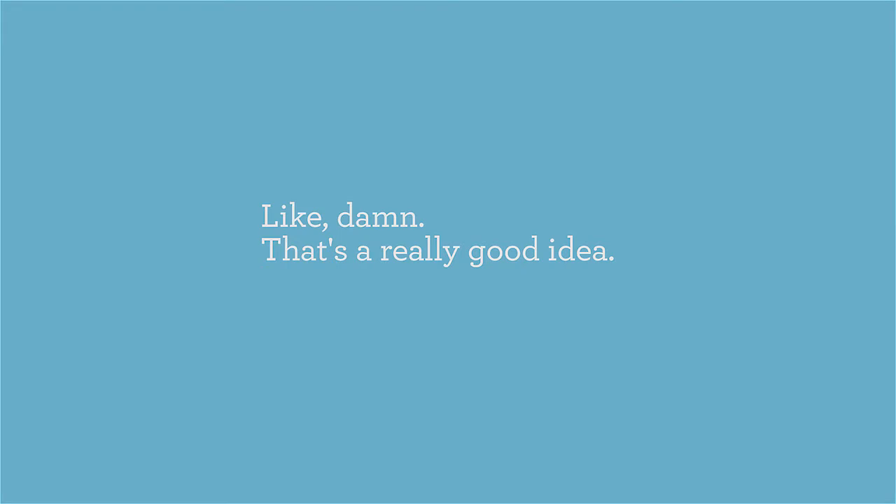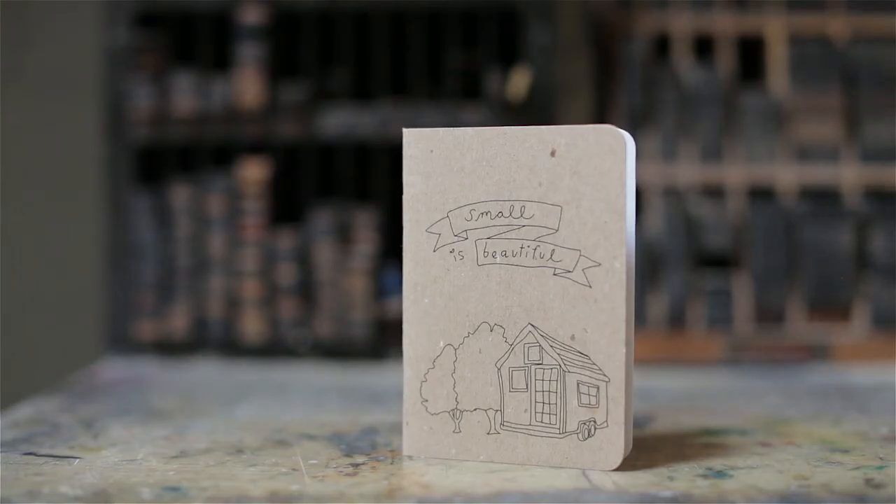If you wake up in the middle of the night and think, 'Damn, that's a really good idea,' you've got somewhere to write it down or draw it — whatever it might be. One of the ideas with the book was to make it similar to a tiny house where everything has to be functional, but you also want it to be beautiful as well.